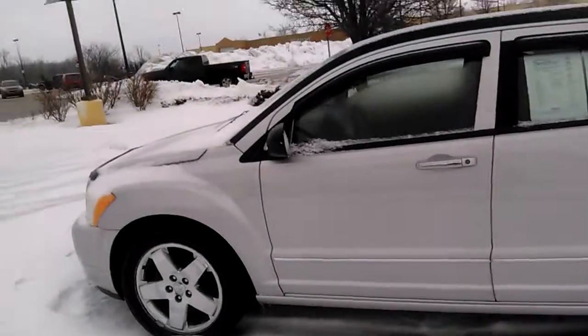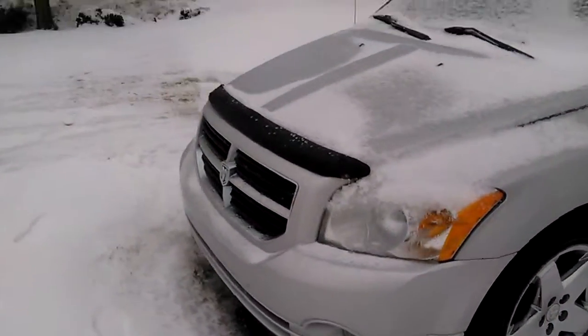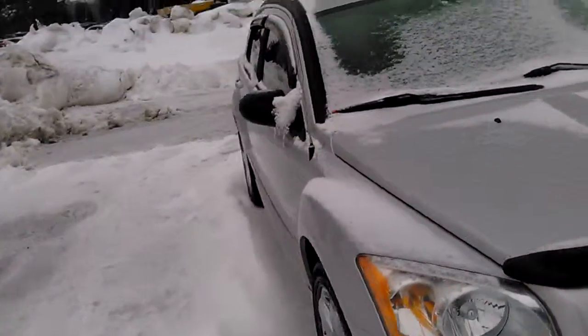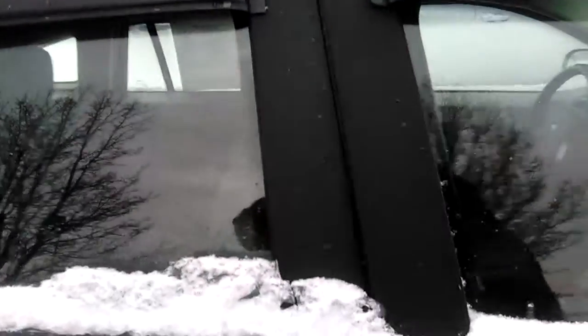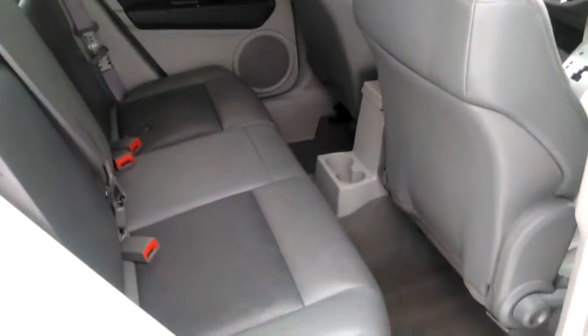I don't want to break my neck on the ice. But the price is right — hopefully I can get them fog lamps too. Shot of this side, pretty clean. Pretty clean over here too.